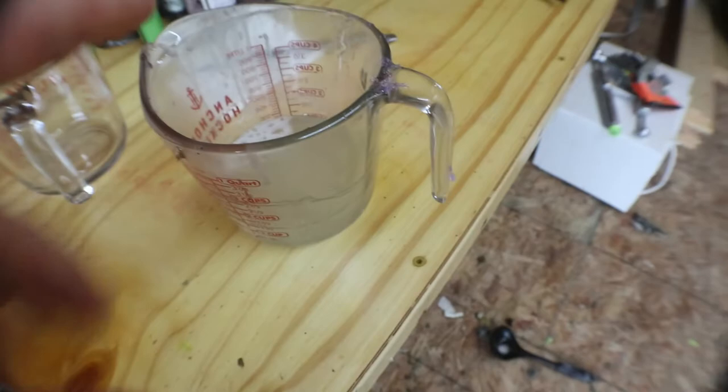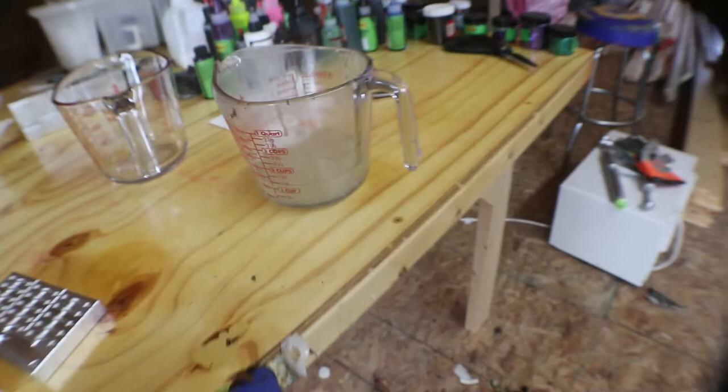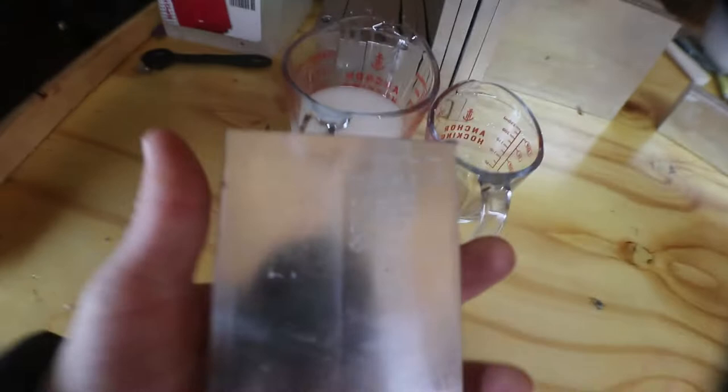I've got some plastic warmed up right here — about a cup and an eighth — and I've got a bunch more ready to go. Running these in an 1800-watt microwave. For a cup and an eighth, I'm gonna run about four minutes — that should get it pretty close — then I'll stir it and put it back in for another minute.